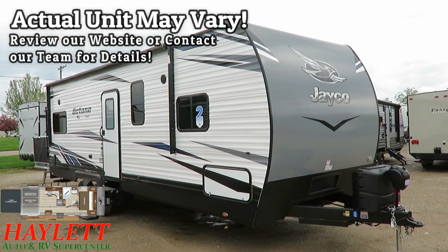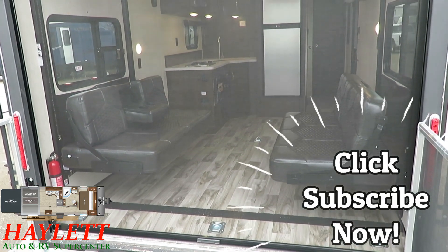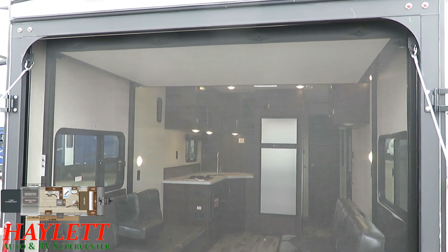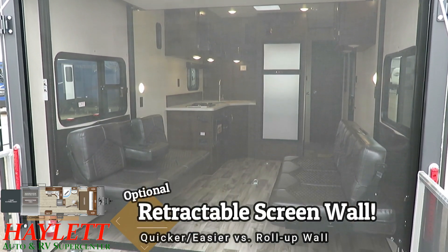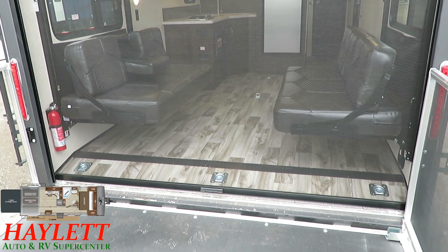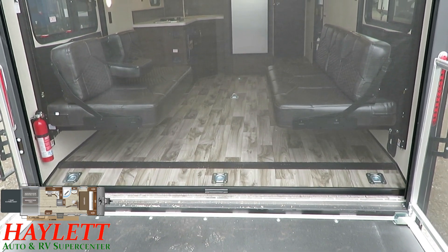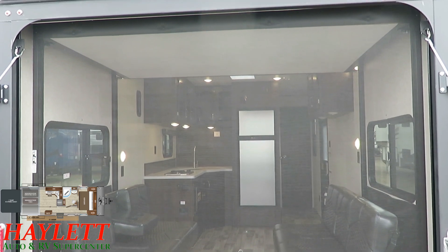The good news is you don't really feel like you settled for anything. A recurring trend and the whole theme of the Octane series by Jayco is higher-end features at a little bit closer to an entry-level price. For instance, we have a full one-piece retractable roll-down screen wall. It costs a little more than the roll-down tent-style walls, but it is so much nicer to operate. As someone who has worked with hundreds of these in my career, this is my preference on a rear screen ten times out of ten.